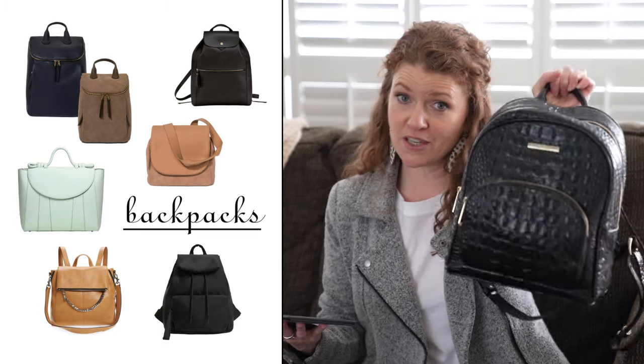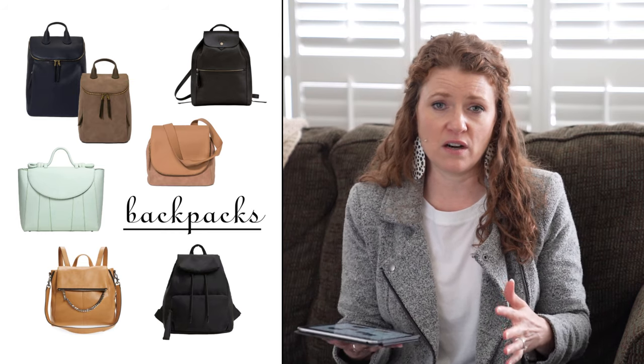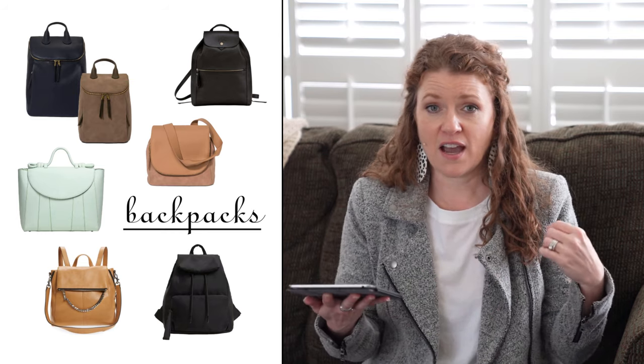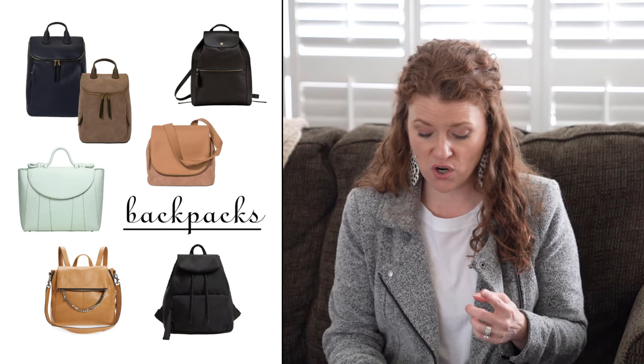The next trend is backpacks, and this is a trend I also love. I'm going to show you the bag I've been carrying for three or four years, which is a black Brahmin backpack. I have loved that bag — it carries everything I need, I can put it on one shoulder or both shoulders, and it has been very functional and perfect for my lifestyle. This season backpacks are over the top everywhere in all kinds of different styles: oversized, mini, and regular sized.